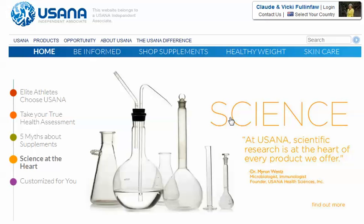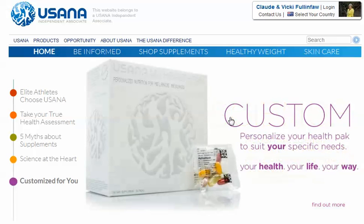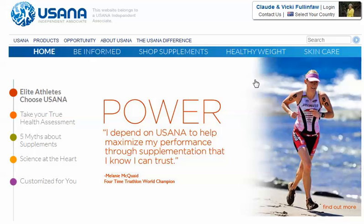Hello, this is your friendly USANA distributor again, Claude Fullinfo from Brisbane. I'm here to share with you two things that may be of interest to you. The first is the True Health Assessment and why we should take it. And secondly, in the next video I'll show you how to access information about the ingredients of products. So let's begin.